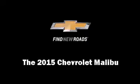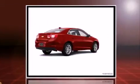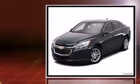The 2015 Chevrolet Malibu. This four-door, five-passenger sedan offers the latest in technological innovation and style. It features an automatic transmission, front-wheel drive, and a 2.5-liter four-cylinder engine.